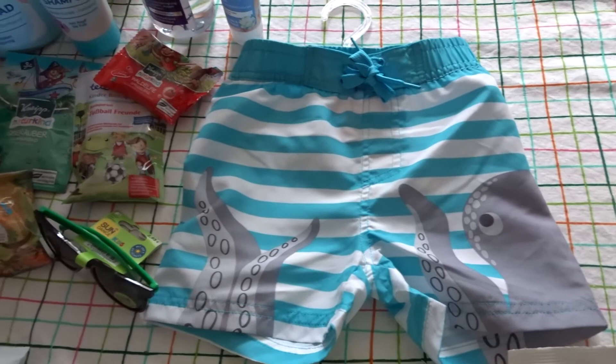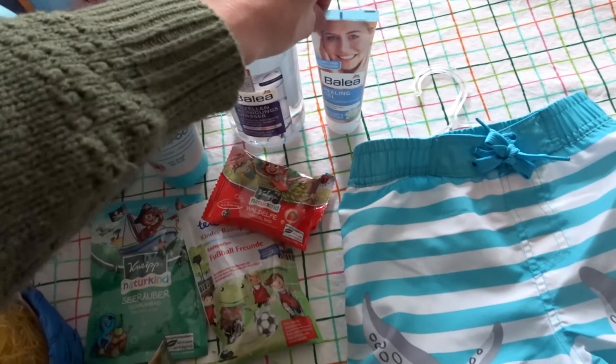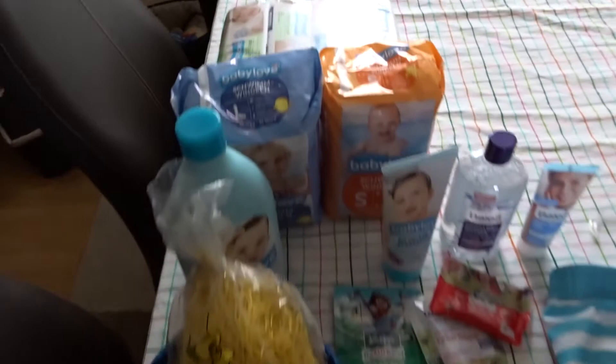I got him a new swimsuit because it's getting back into swim season. Also for the boys, bubble bath and shampoo. For me, I just got some face wash. Along with the swimming suit stuff, the boys still need swim diapers, so I got some of that, and wet ones, which you always need when you have kids.